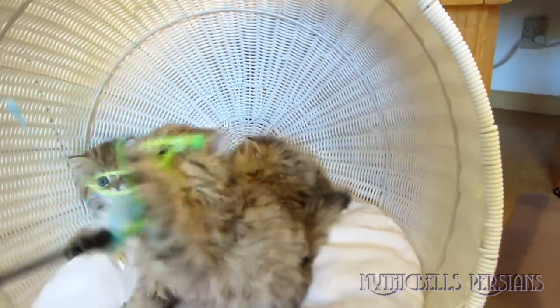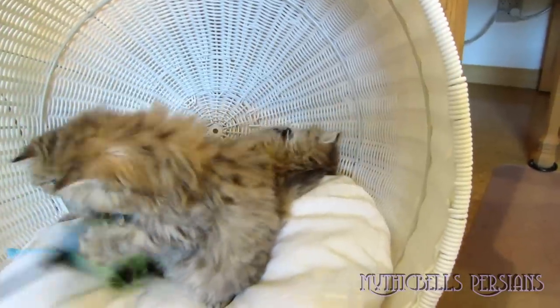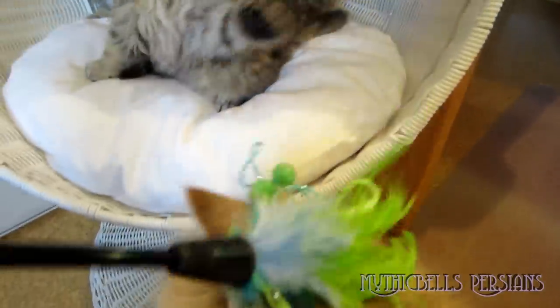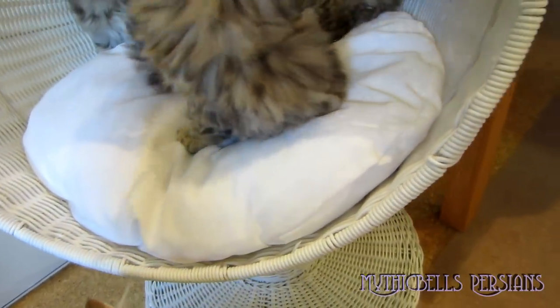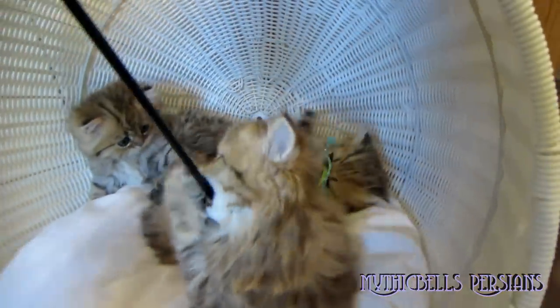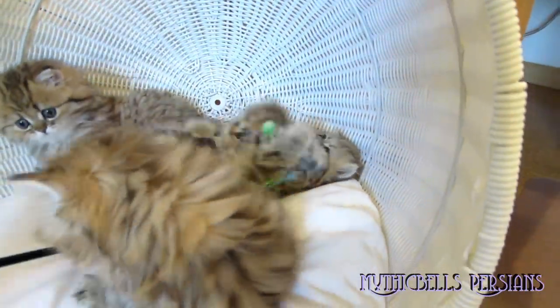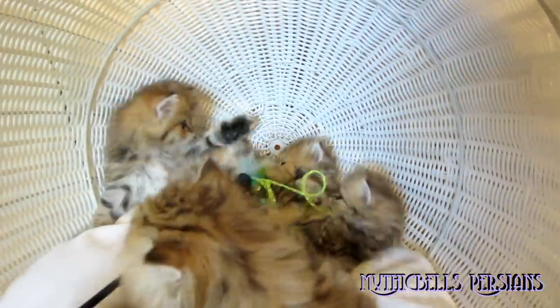This is Kumquat right here. And of course, there's mom supervising. And this is Kimosabi right there. And then way down on the bottom of the pile is Kabuki-san.